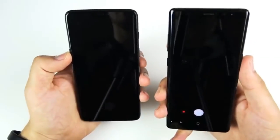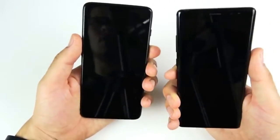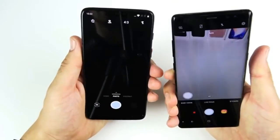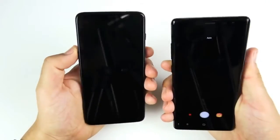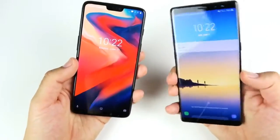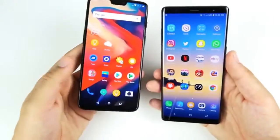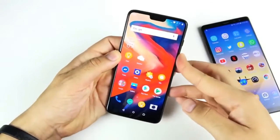What about the quick launch to get to the camera? Testing multiple times, it looked like the Note 8 was slightly faster on quick camera launch. So that quick launch feature might give a slight edge to the Note 8, but it's so close it doesn't really matter. They both have that quick double-tap launch from the power button on the right side.